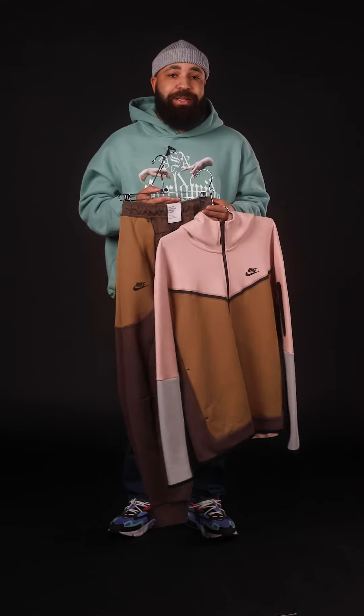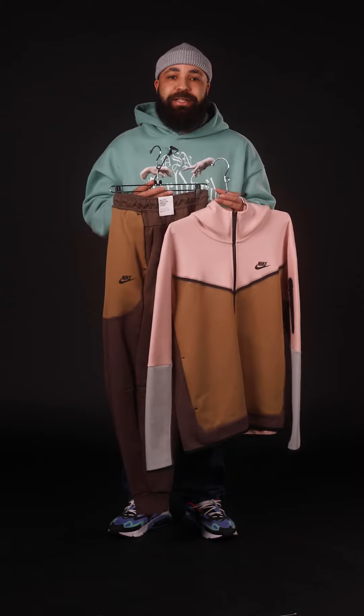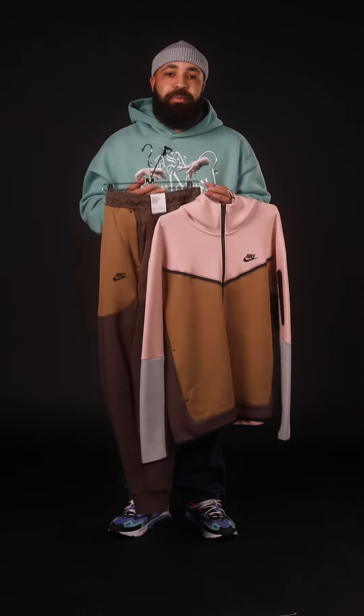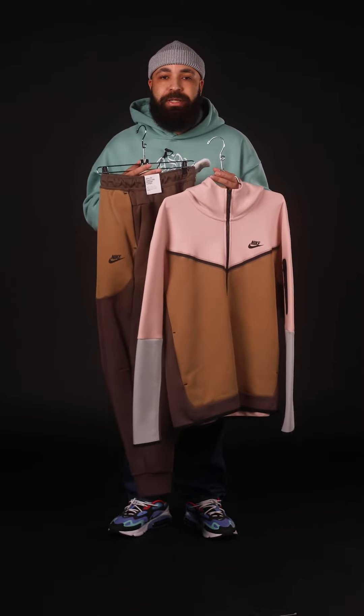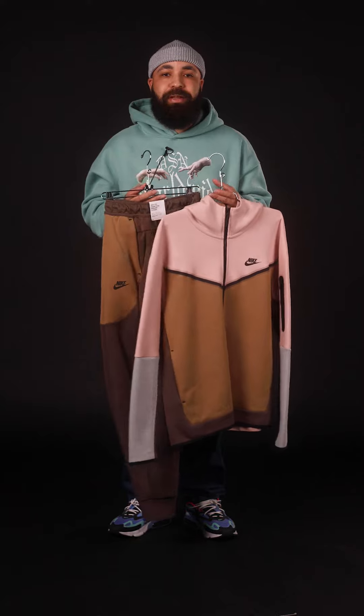However, that durability does come with a hefty price tag, as this set right here is nearly double the price of the Club Fleece set. But if you like your clothes to be a little bit more form-fitting, a little bit more tapered, and you like an elevated look, then the price tag is definitely worth it.